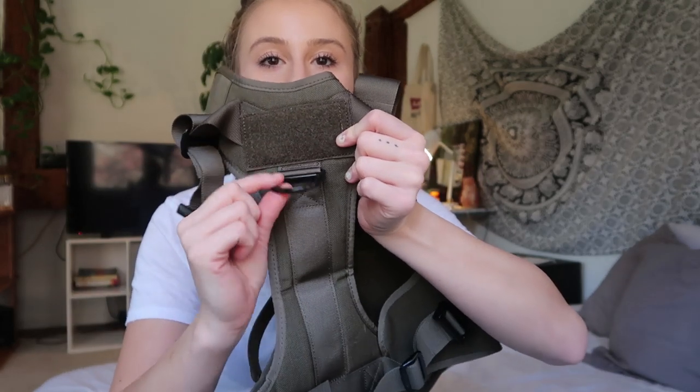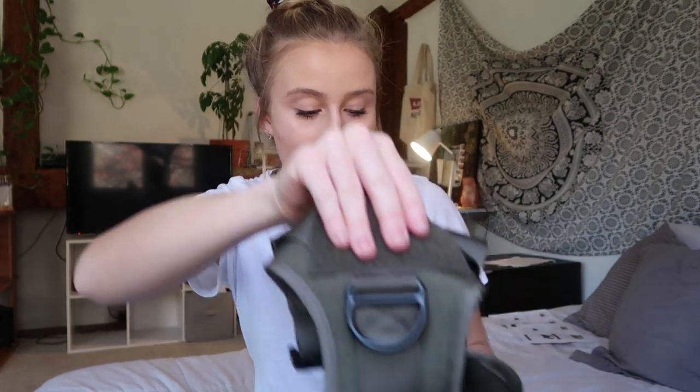This is the chest part and I really like this front clip — they call it a no-pull clip. On the back it also has a big clip and a handle, which is nice to grab the dog. You could literally lift them if you're hiking and they fell or something. It also has velcro — right here you can put a patch for their name.